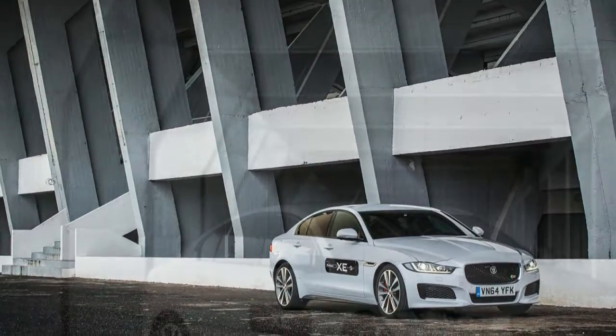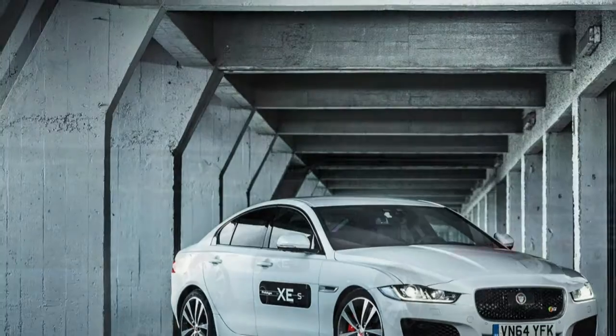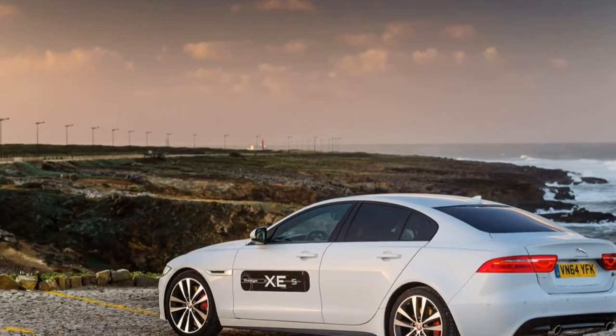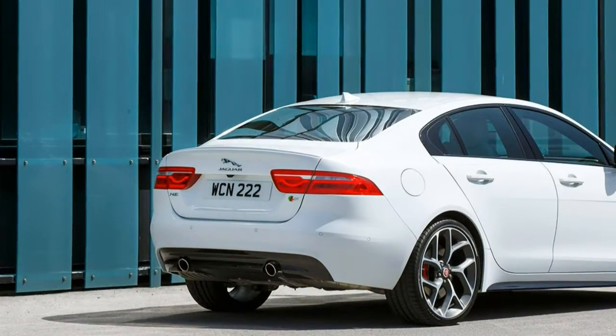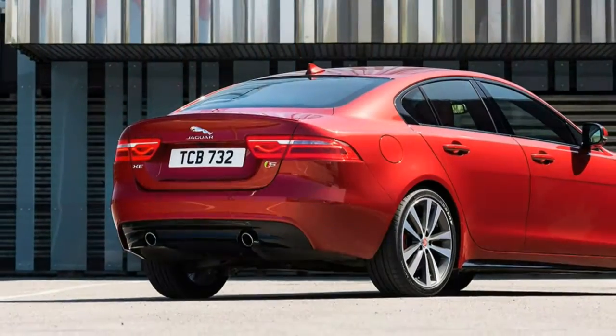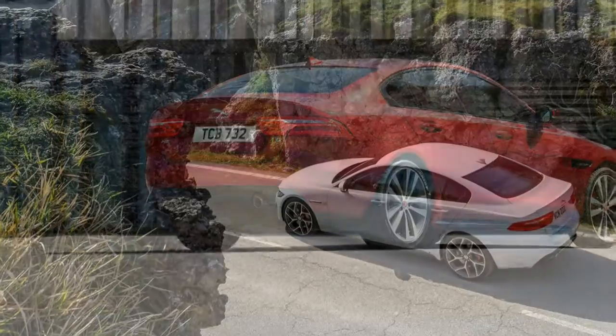Every Jaguar XE from the premium trim on up has one of two powerful Meridian audio systems. The premium adds different 17-inch wheels — or 18-inch wheels with the XE 35t — power folding and auto-dimming side mirrors, driver memory settings, a rear-view camera, a 40/20/40 split-folding rear seat back, and an 11-speaker Meridian audio system with a subwoofer.